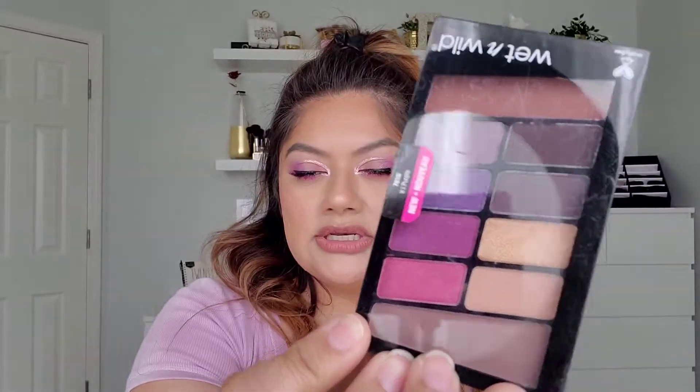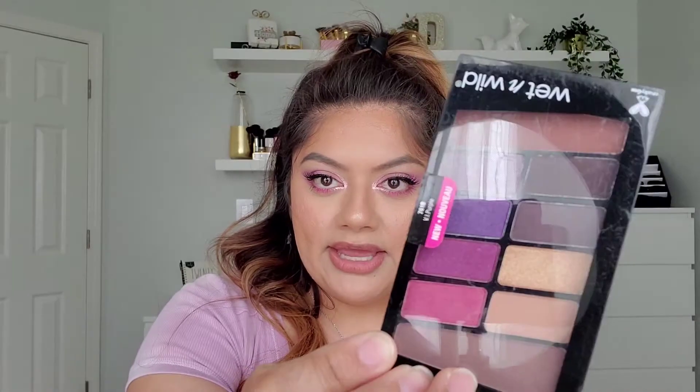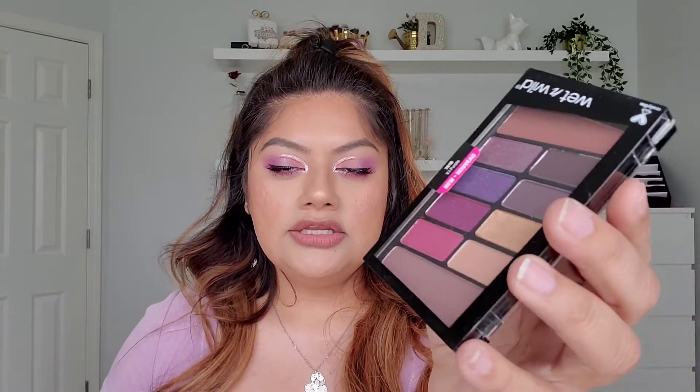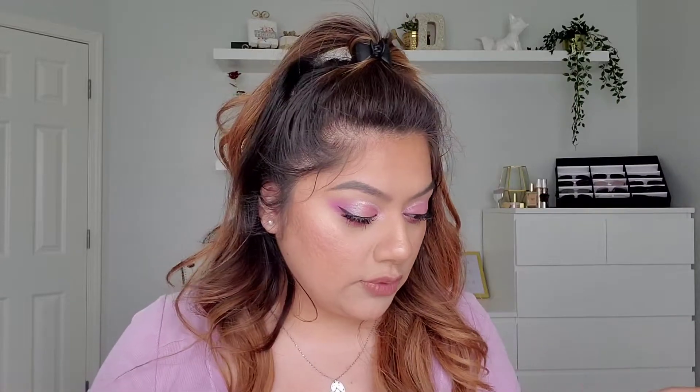Now I have an assortment of Wet n Wild palettes. The first one is the Vi Purple palette, which is actually a dupe for one of the Natasha Denona Lila palettes — I think that's really neat. I kind of like these because it has bright purples and your more neutrals, but it also has smoky shades when you go from day to night. The brighter shades are way more for spring and summer.